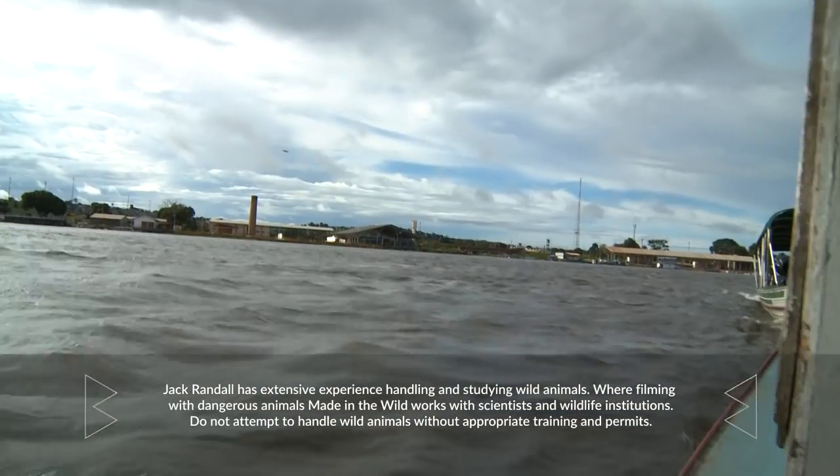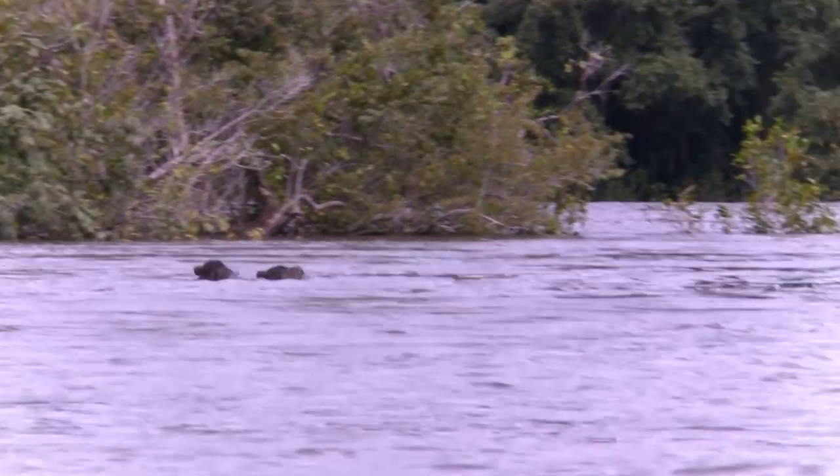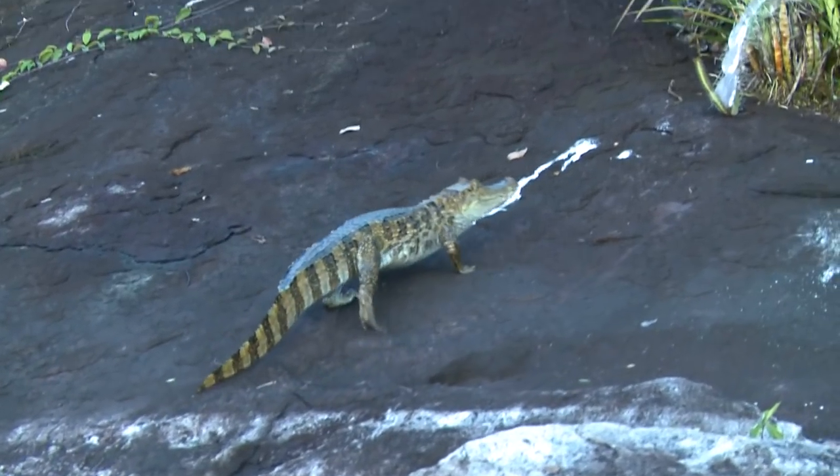We're going to the lake to find a big anaconda and we're travelling down the river. Hopefully we have a nice easy journey along. We're looking for any anacondas along the banks of the river, and there's plenty of other creatures here too.